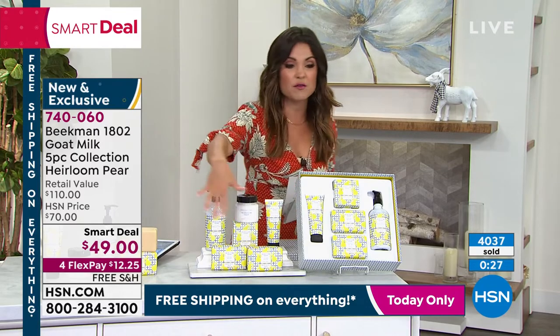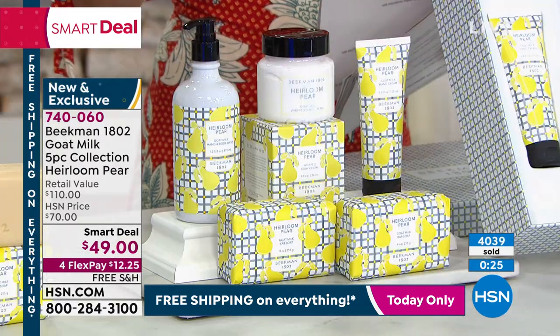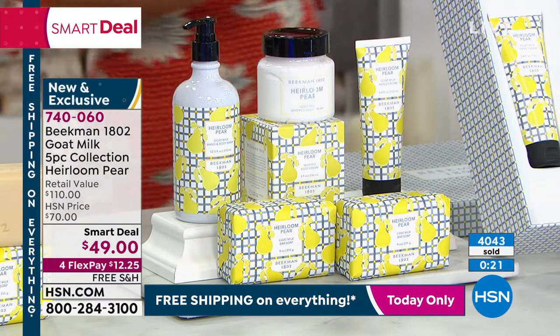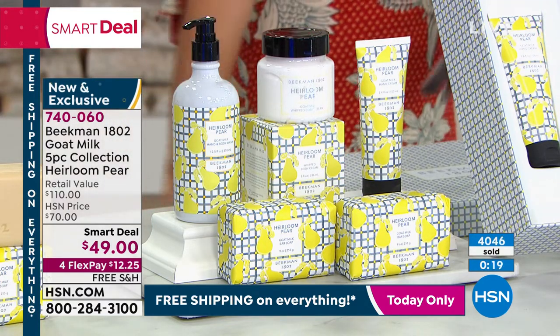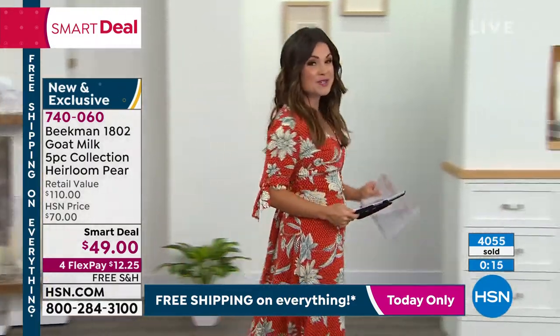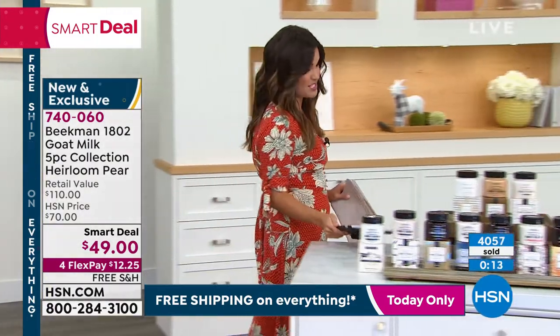It's an exclusive, brand new heirloom pear. You are getting everything you see here, all full size, a $110 value temporarily for $49. Use the FlexPay, use that free shipping. It's a great way to save a little extra and spread your budget. That gift box is included and it is absolutely gorgeous.